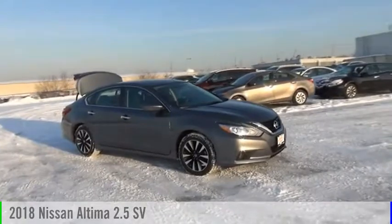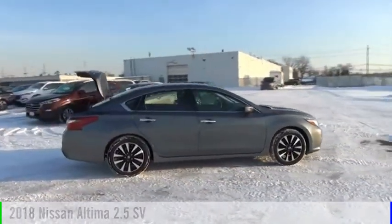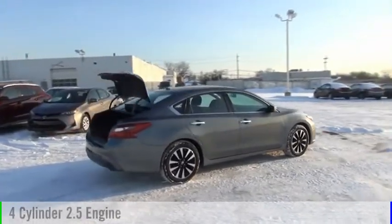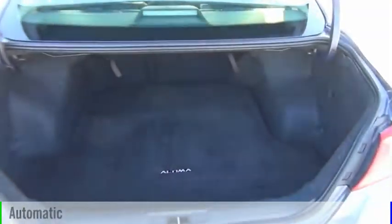Make a great choice today with the 2018 Altima. This vehicle is powered by a front-wheel drive, four-cylinder, 2.5-liter engine, and comes with an automatic transmission.